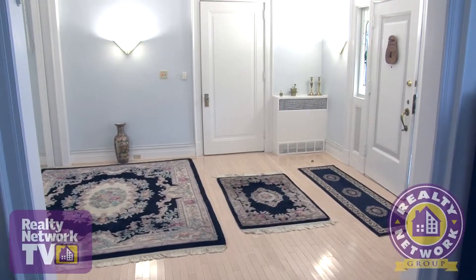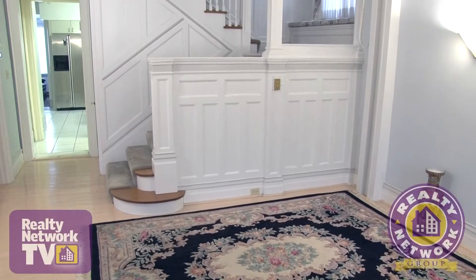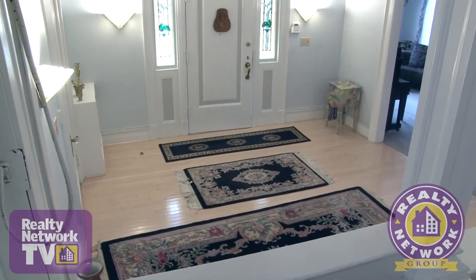Rich and gleaming hardwood floors are a focal point for this entryway, but you will also notice the crisp white molding, high ceilings, and original woodwork here and throughout this classic home.